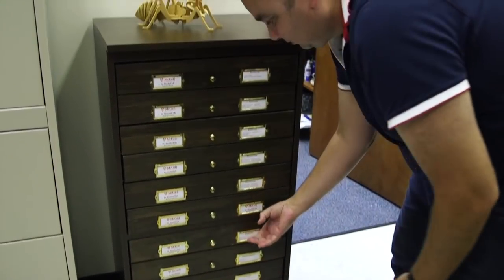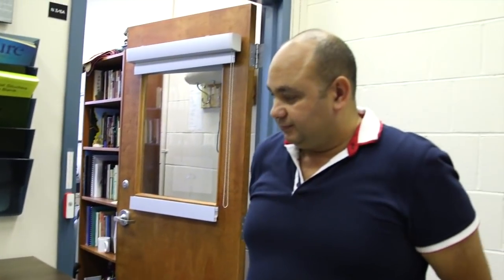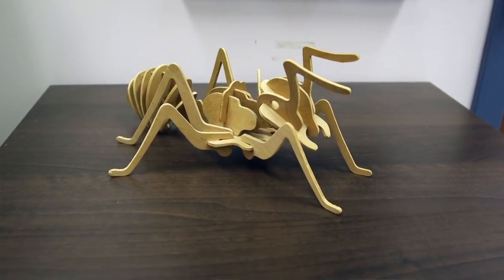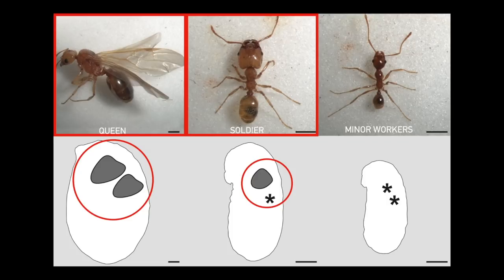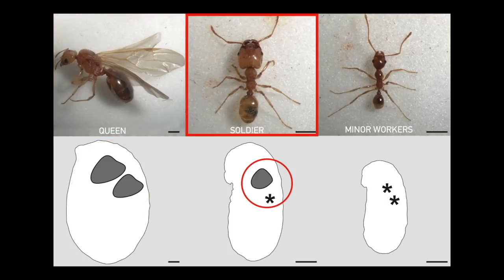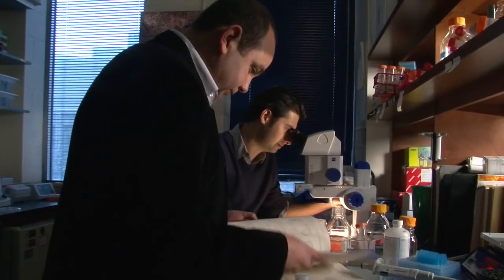Ehab Abuhayev teaches biology at McGill. He's been researching the wings of ants for almost 25 years. Only the queen and the male ants have wings — none of the workers do. But Abuhayev and his students observed that in some of the worker ants, a rudimentary wing disc thought to be simply a useless remnant of evolution appears at a particular stage in their development. In the process of looking into it more closely, the researchers made a big discovery.